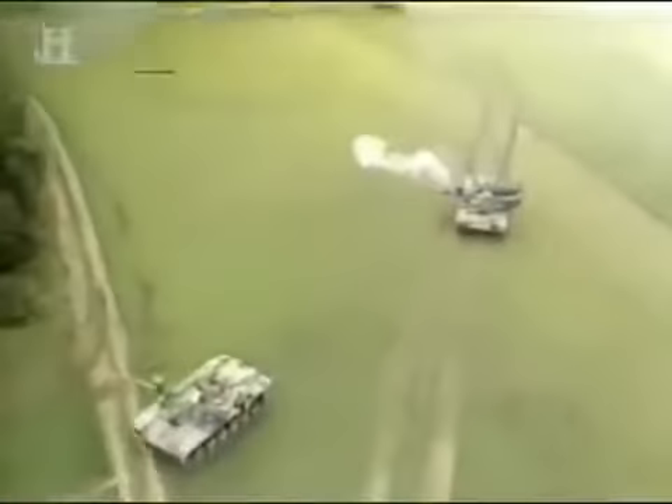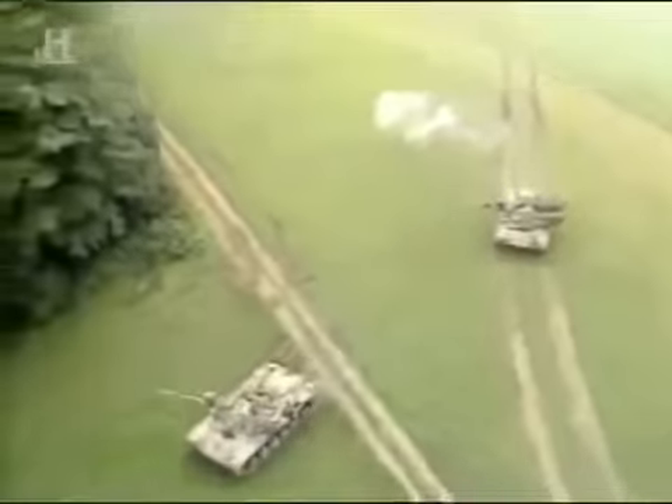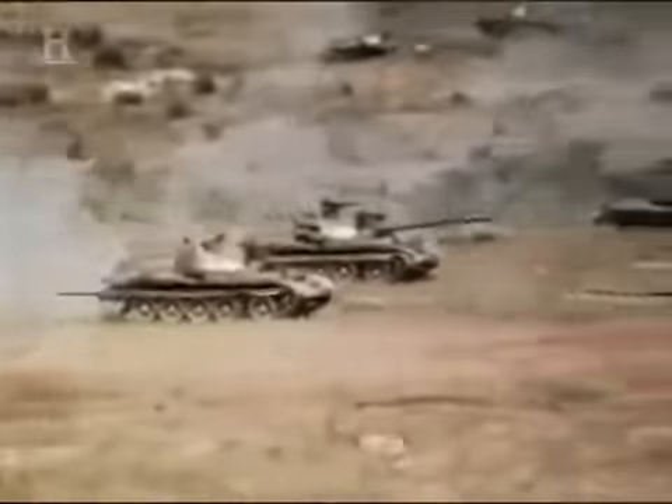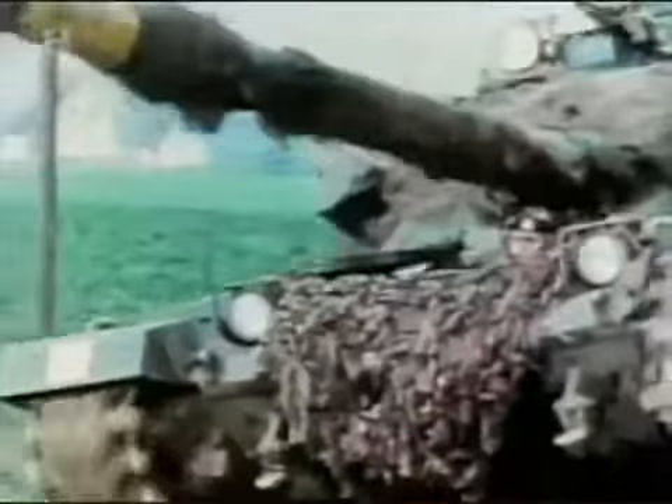In 1967, the predecessor to the Challenger entered service — the Chieftain. It was of a similar size and weight, and was armed with the best gun in the world, the rifled 120mm. Its potential victims were Soviet tanks if they attacked across the open plains of Europe. The tanks were the mobile fire force designed to block these attacks and hold the Russians so that artillery could destroy them. It was undoubtedly the most destructive tank on the battlefield. The gun was superb.